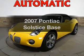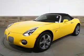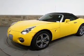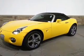Introducing the 2007 Pontiac Solstice, everything you need under one roof with this great vehicle. With an efficient four-cylinder engine, the powertrain includes rear-wheel drive, driven by a five-speed automatic transmission.